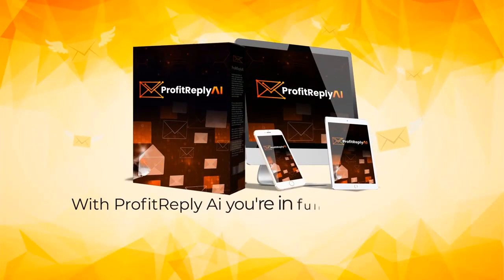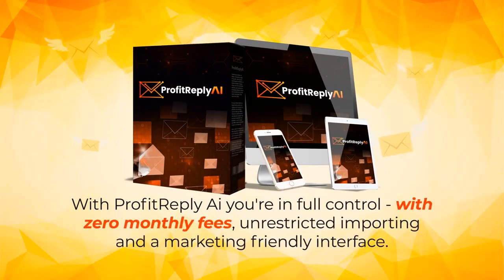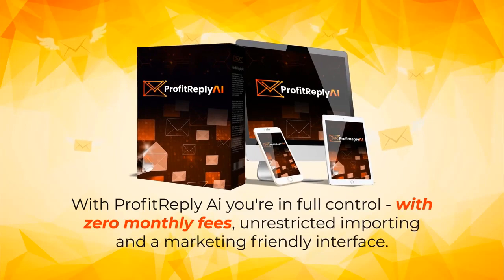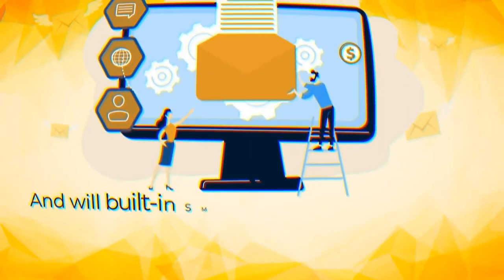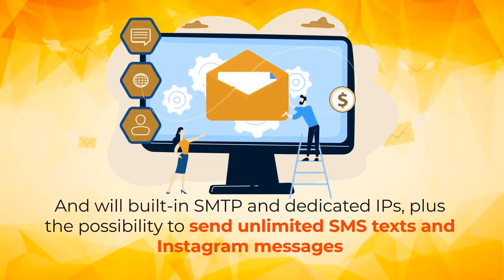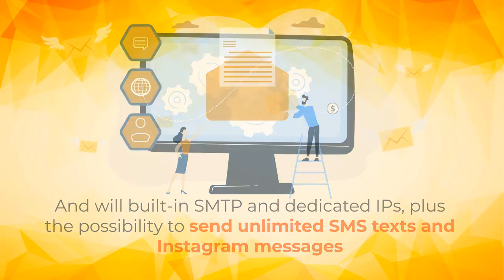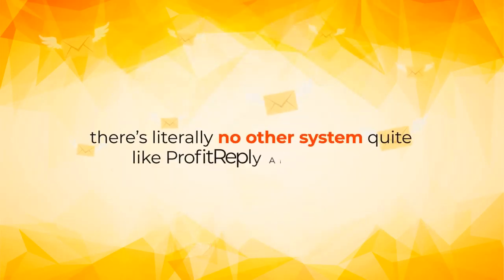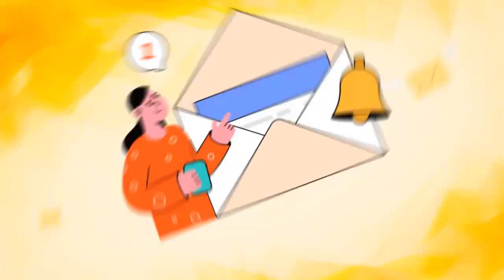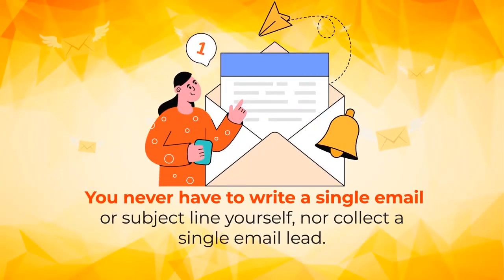How cool is that? You get all the features of a regular autoresponder without any of the restrictions. With Profit Reply AI you're in full control, with zero monthly fees, unrestricted importing, and a marketing-friendly interface, with built-in SMTP and dedicated IPs, plus the possibility to send unlimited SMS texts and Instagram messages. The best part? You never have to write a single email or subject line yourself, nor collect a single email lead.